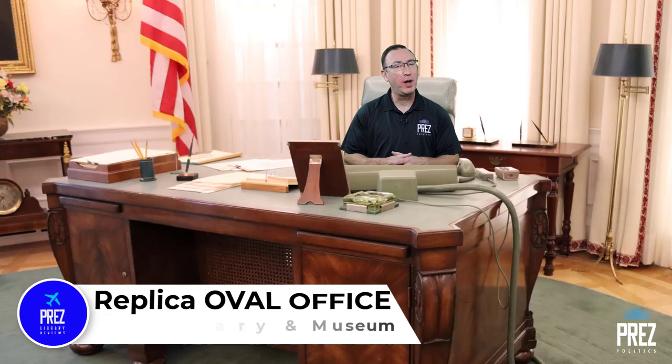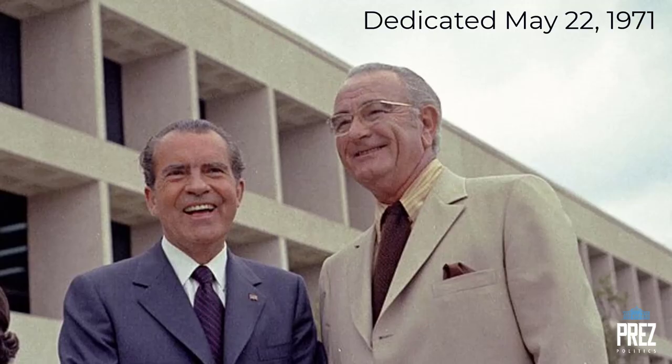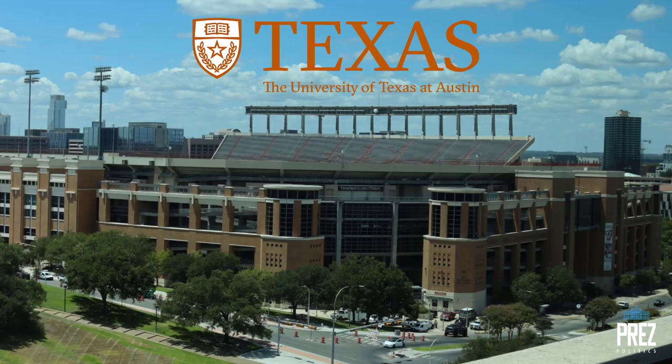The LBJ Presidential Library Museum is one of the oldest presidential libraries — it's over 50 years old. It's located in Austin, Texas, right there on the campus of the University of Texas, and it sits right beside the Texas Memorial Football Stadium.